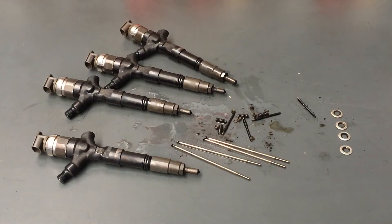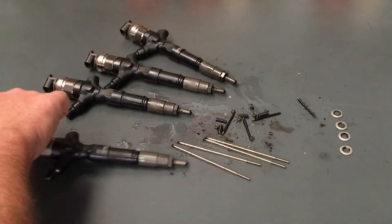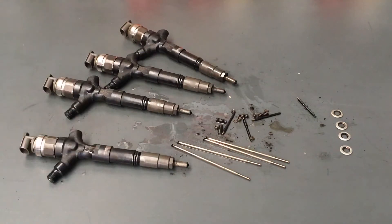Hey guys, just finished making a mess — stripping down a set of injectors. These are Matthew's — privacy kept. From what I can figure out without any paperwork, I reckon these are out of an '09. We've had 2010 Hiluxes with '07-built injectors and whatever, but this looks like an '09 to me.